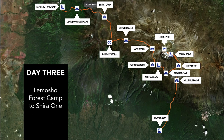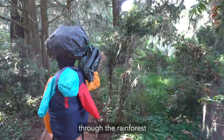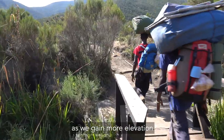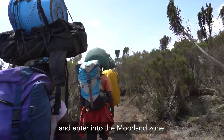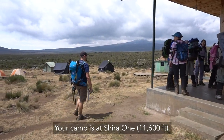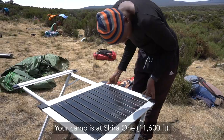Day 3. After breakfast the trek continues through the rainforest. The trees gradually give way to giant heather as we gain more elevation and enter into the moorland zone. The trail climbs steadily with vast views until you reach the Shire Plateau. Your camp is at Shire 1 at 11,600 feet.